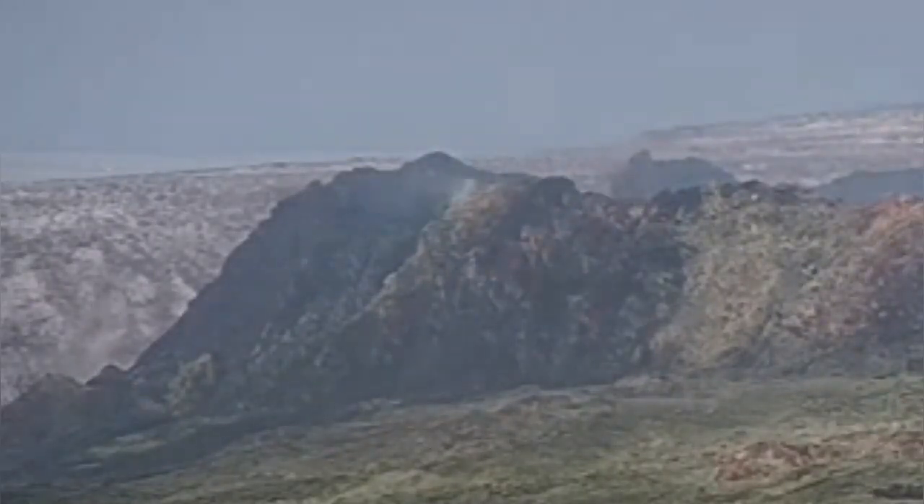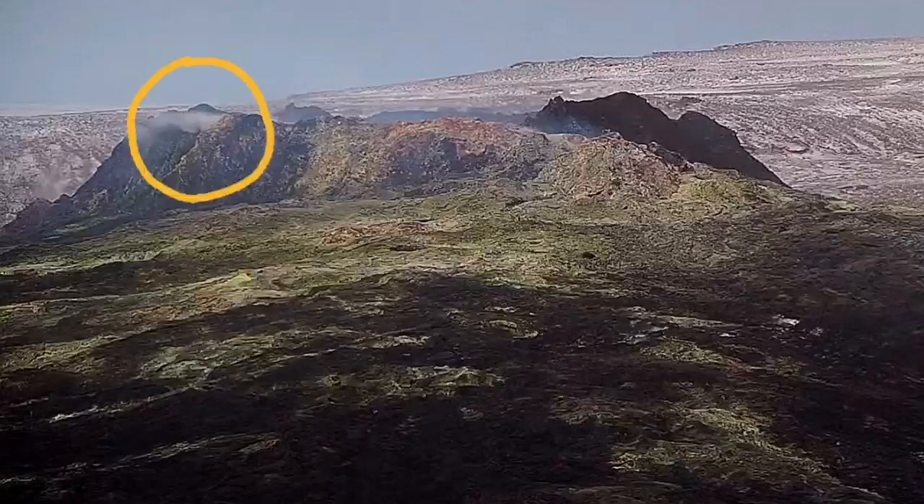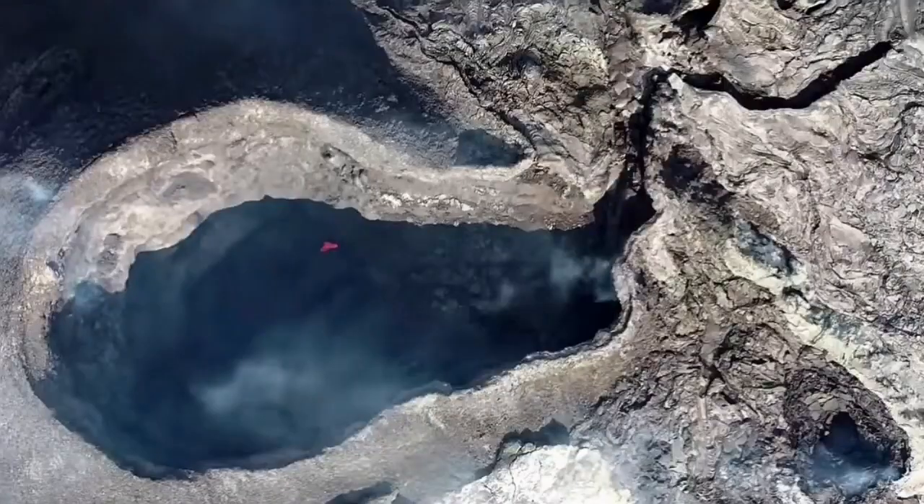It is getting close to the surface, as you can see in this close-up. I try to analyze this image and you can see the area that the smoke is coming out, and I try to put it on a vertical portion of the volcano.